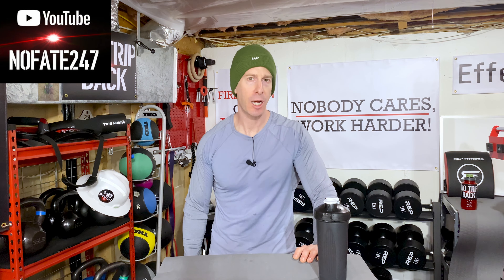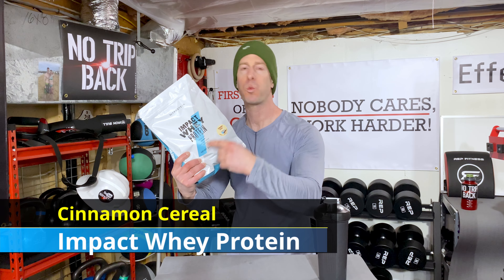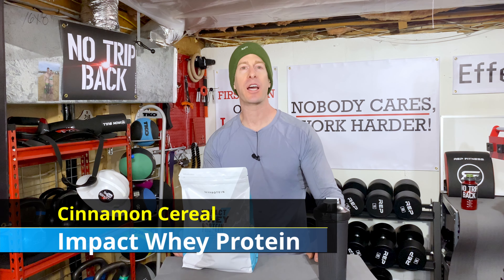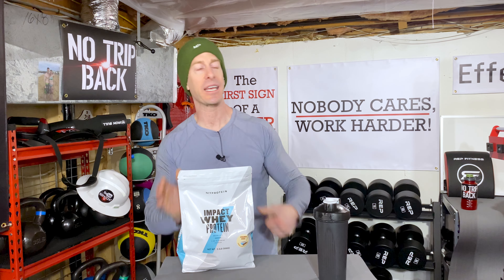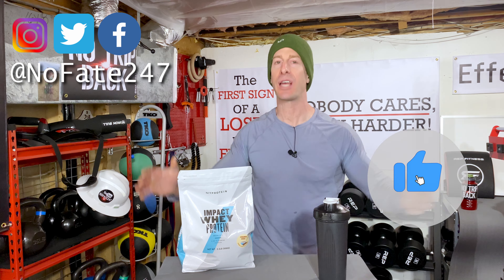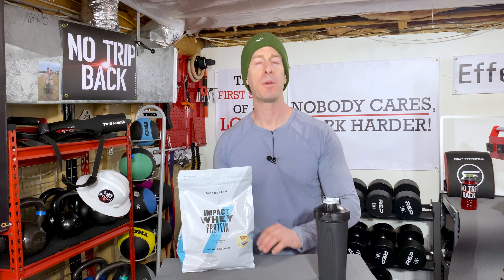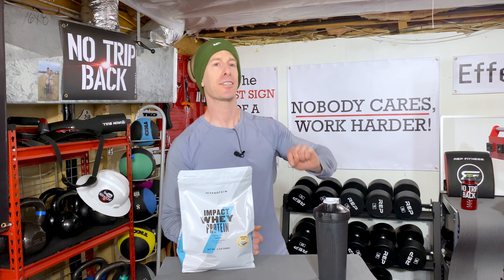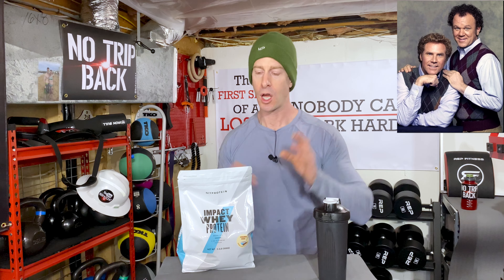The NoFa channel checking in on this episode of the supplement review. From MyProtein.com I have their brand new cinnamon cereal Impact Whey Protein, and we are going to find out if this thing tastes as delicious as it sounds. If this is your first time to the channel, please give this video a like and hit that red subscribe button — my birthday is literally two weeks away, and if you want to give me the best birthday present ever, just smash that subscribe button.